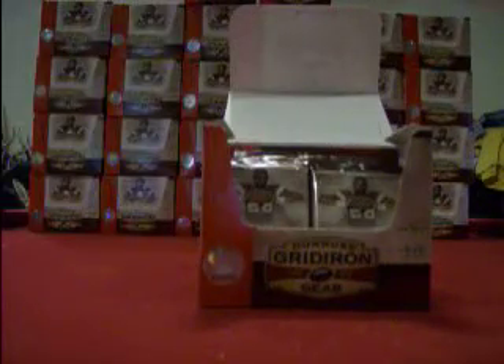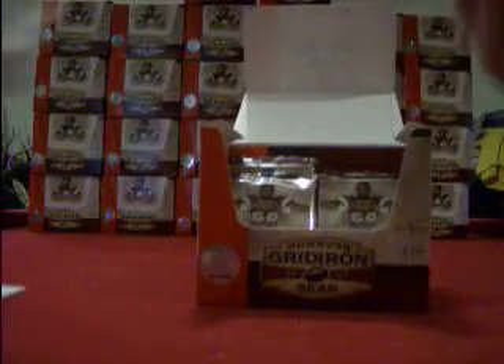Madden card of Yamon Figurs for the Ravens. We got a Playbook of Brian Westbrook for the Eagles out of 250. We got a Chris Houston rookie for the Falcons out of 599.